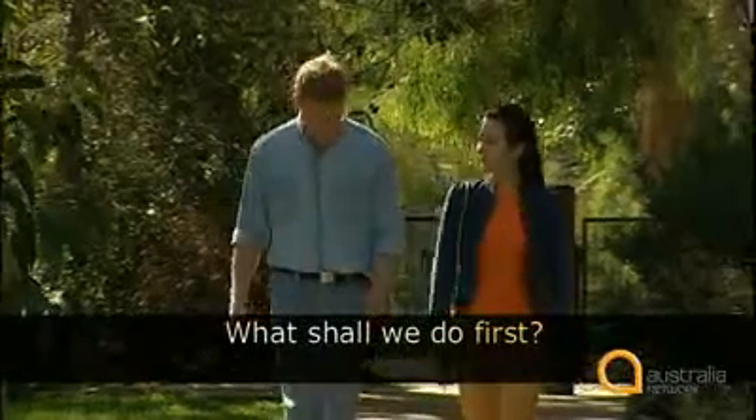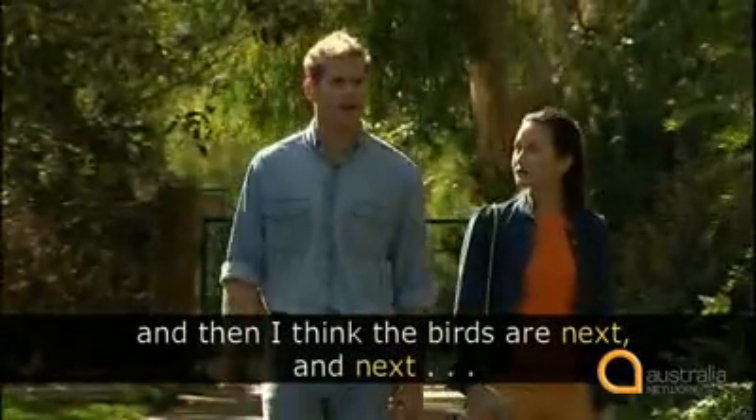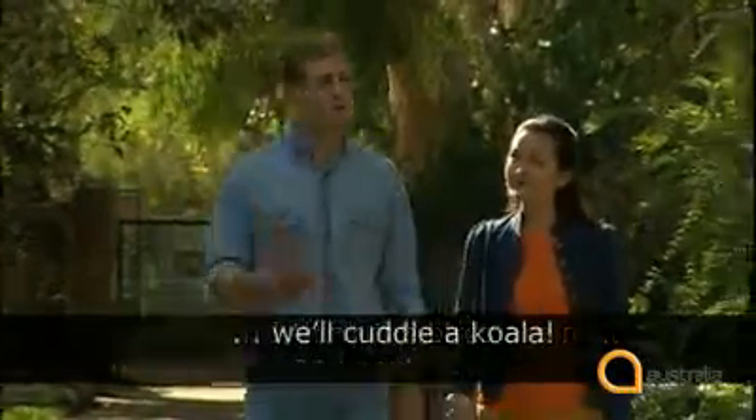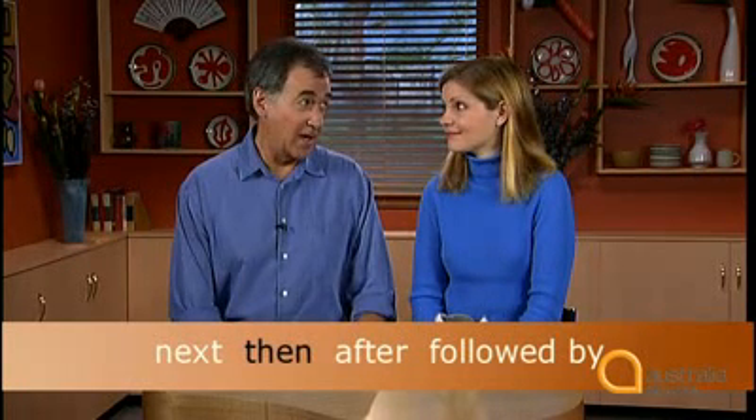There you are. Thank you, Brenton. And next, here's Anne and Steve planning their day again. What should we do first? Well, the kangaroos are just over there and I think the birds are next. And next... You'll cuddle a koala? Sure. And after that? After that, I'll buy you lunch. So, what words do we use for the order in which we do things? We start with 'first,' and then we can use words such as 'next,' 'then,' 'after,' and 'followed by.' Does it matter what order you use them in? No. Except we finish with 'finally' or 'lastly.'